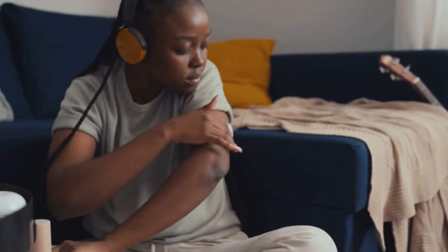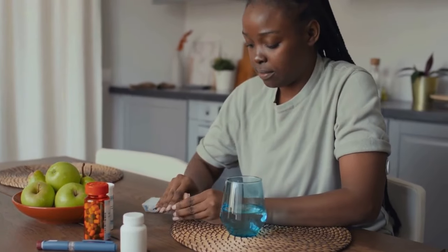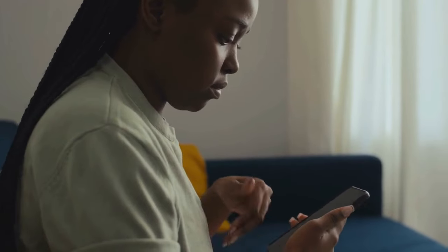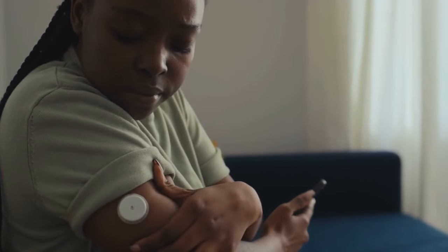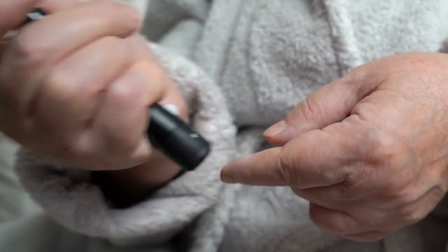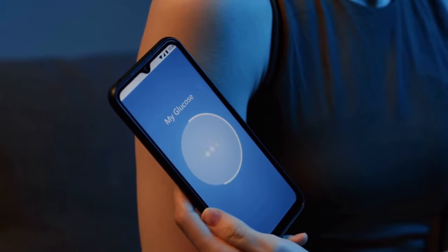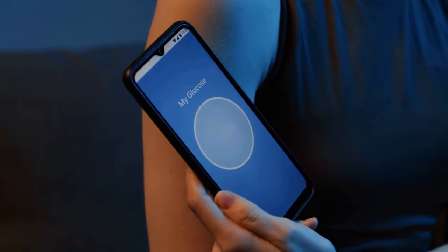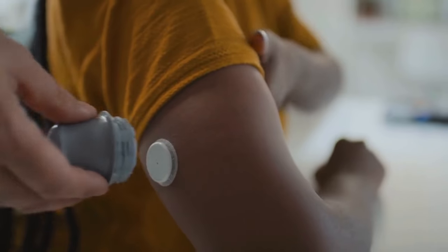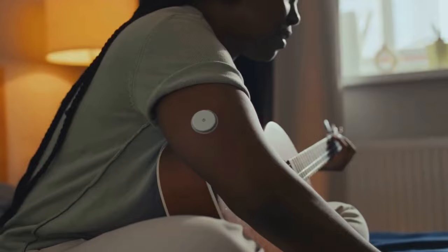Glucopure helps you achieve that by supporting your blood sugar levels naturally and effectively. If you're still unsure, head over to the official website to read more about the product and check out reviews from happy customers who have experienced the benefits of Glucopure. That's all I have to share with you today. For more information, don't forget to check out the official website which I have linked below. I'll see you guys later, bye!